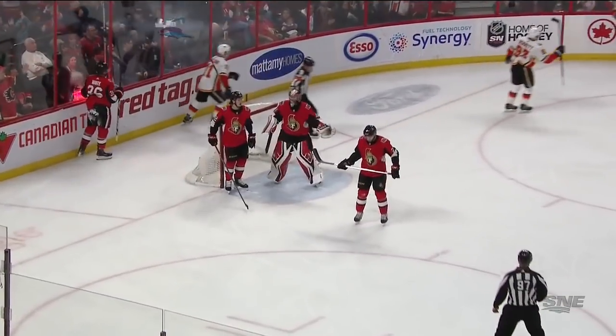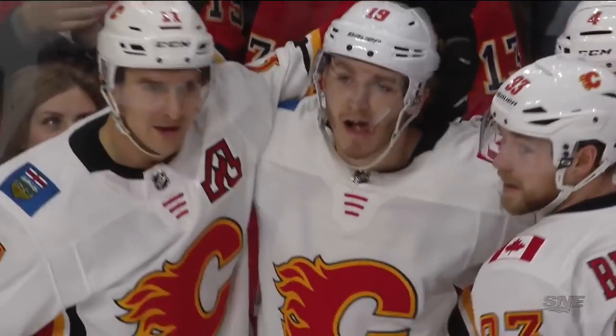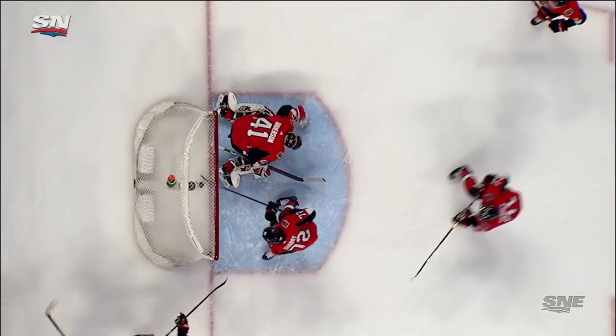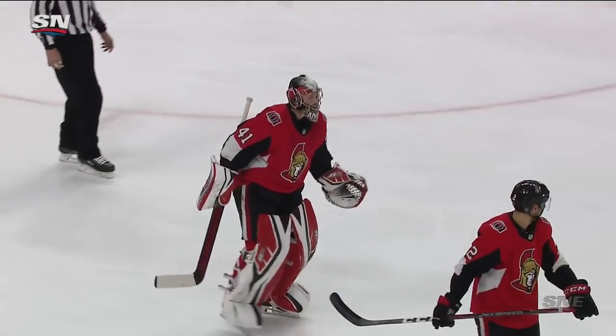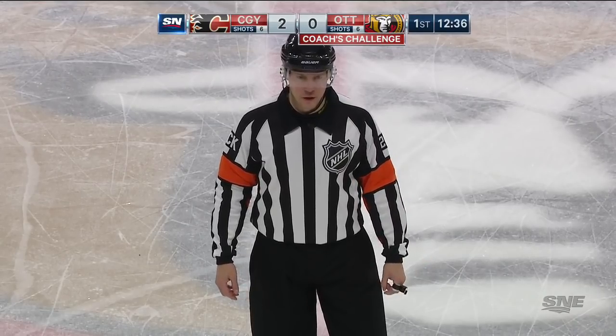And it's chipped in. Kachuk with the goal. Anderson says he had it covered. Referee signals goal. Shot comes to the net, the goaltender freezes the puck. Watch as the glove is over it — he shoves on the glove. Is it goalie interference? That's what Ottawa is going to ask for. Following the coach's challenge, the goaltender did have the puck frozen — this is goalie interference. No goal.